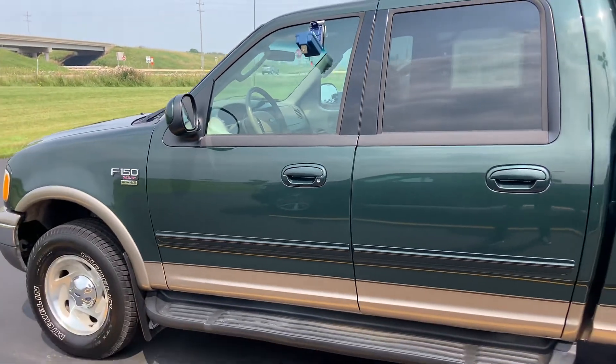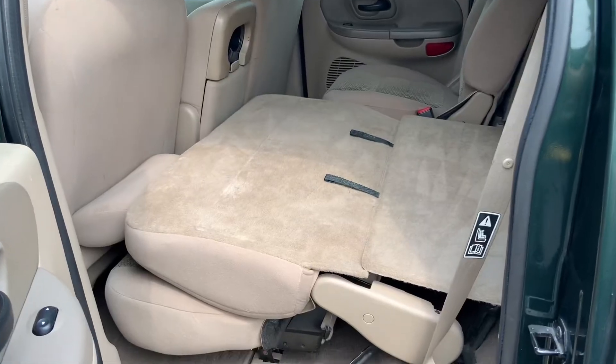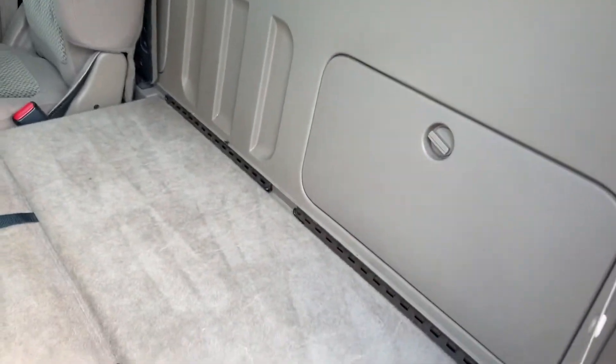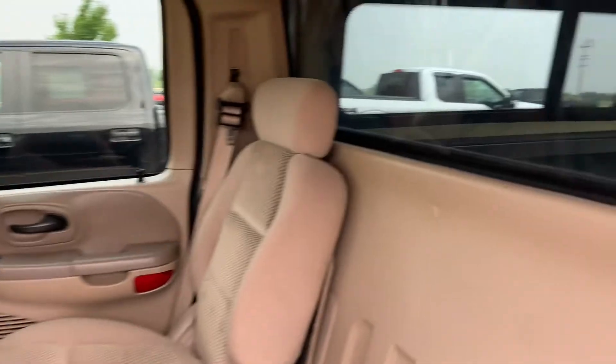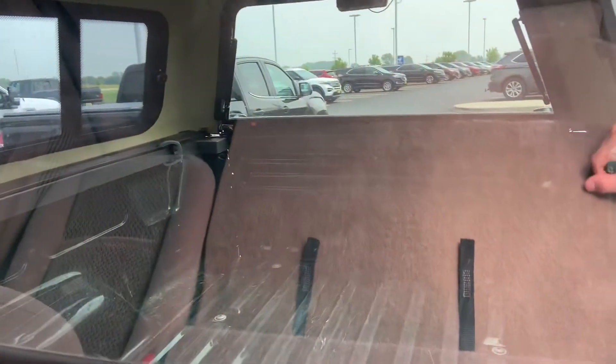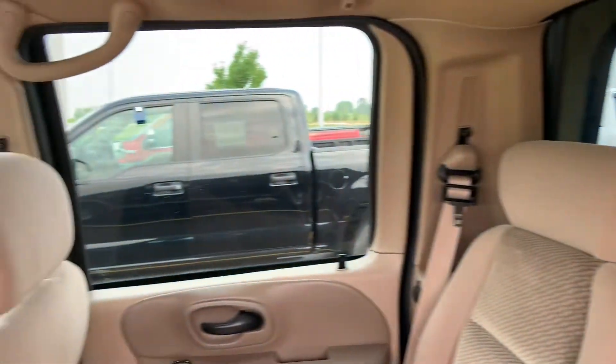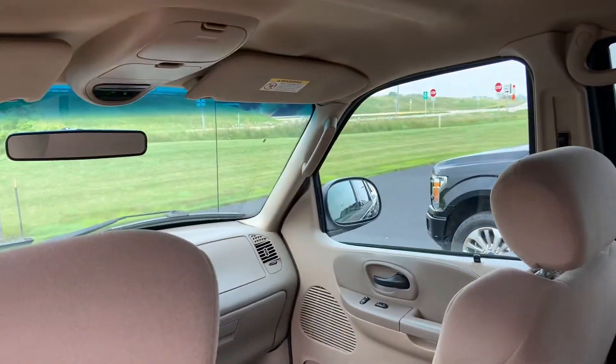In the back seat, you will have the full capability of folding that back seat down so you have a flat surface in case you need to haul something. There are a few little storage spots behind those seats also, so you can throw in a pair of jumper cables, a pair of gloves, something like that.